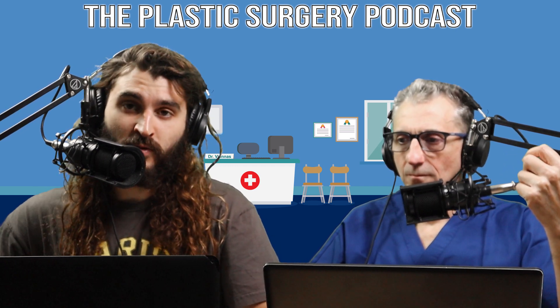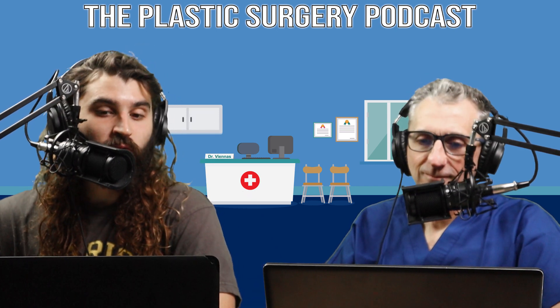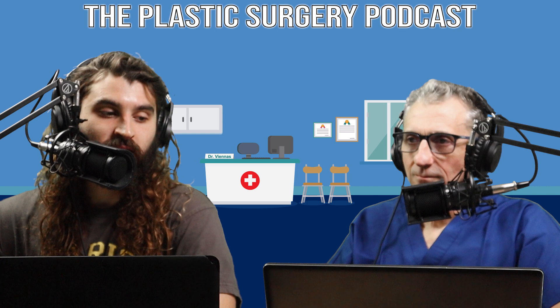Welcome back to the Plastic Surgery Podcast. This week we are going to be discussing cosmetic surgery again, and the topic we will be discussing is soft tissue fillers. We kind of brushed over this last week but didn't go into any detail, so we thought it would be beneficial to have a separate episode dedicated specifically for soft tissue fillers. So Dr. Viannis, when would somebody need soft tissue fillers?